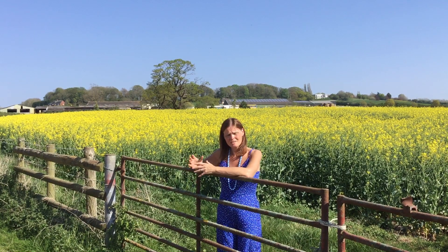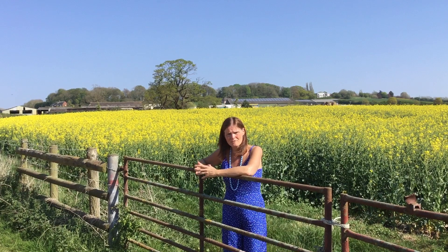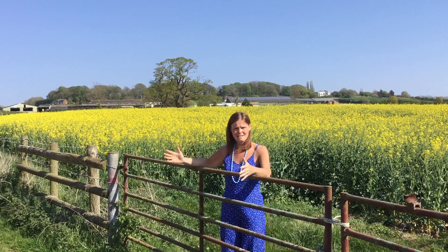Intensive agriculture is where the farmer will try and get as much as they can out of the land, and extensive agriculture is where it's on a large scale.